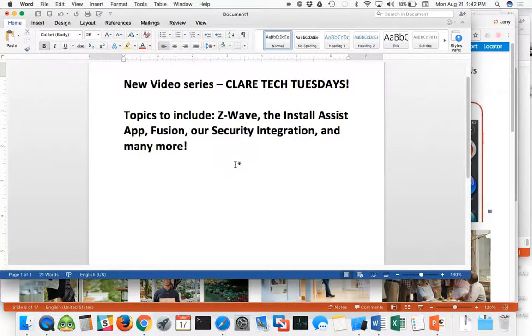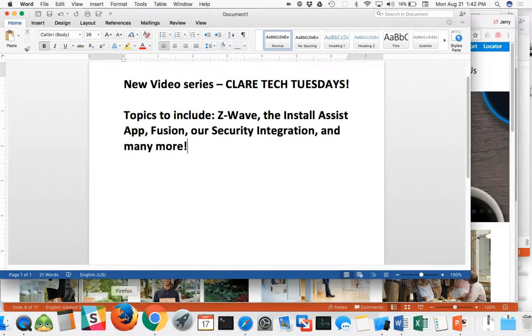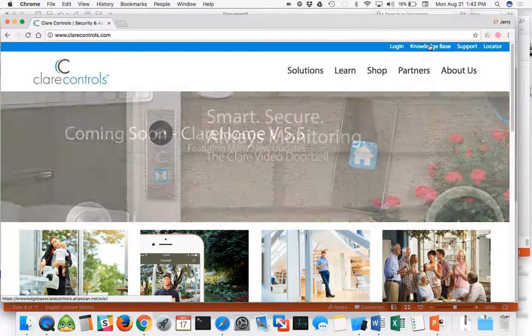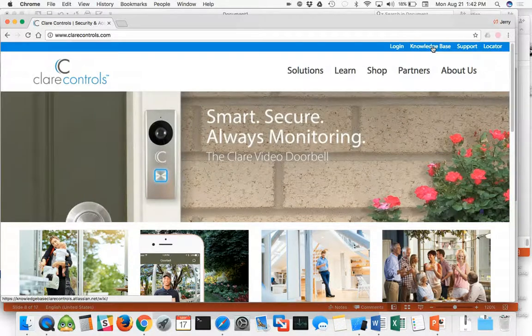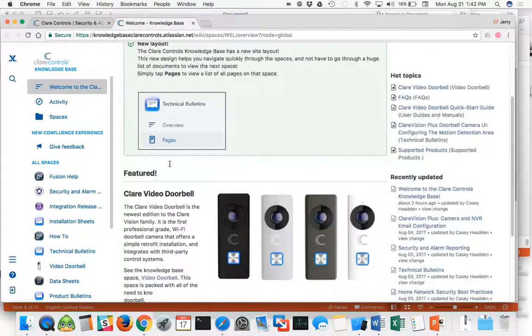So let's hop to it and get started here. I'm kicking off the series with the popular Clare Video Doorbell. You will find lots of information on the Clare Controls website about the doorbell, or if you need a little more detail you can go up to our knowledge base in the top right-hand corner of the webpage, which will open up a featured view of the doorbell on the very first page.